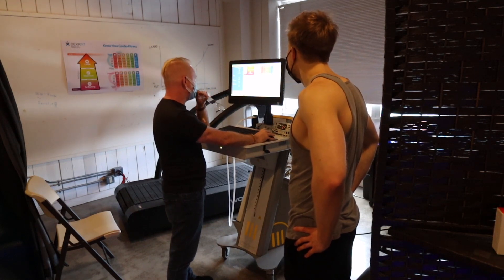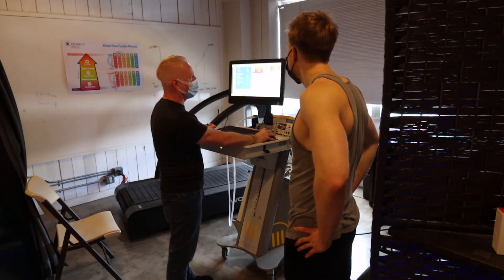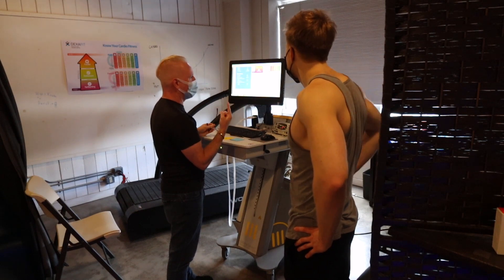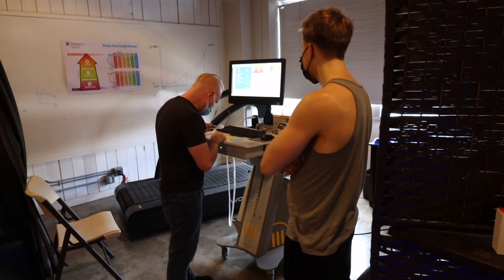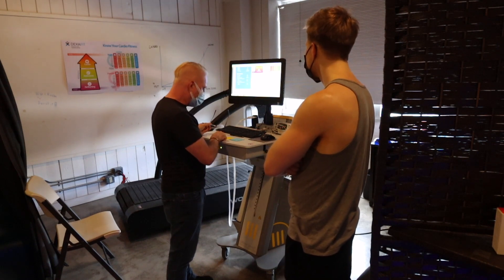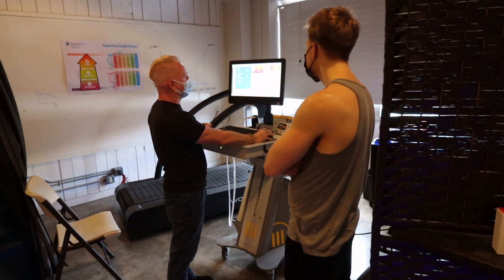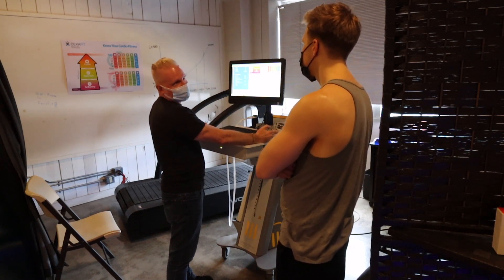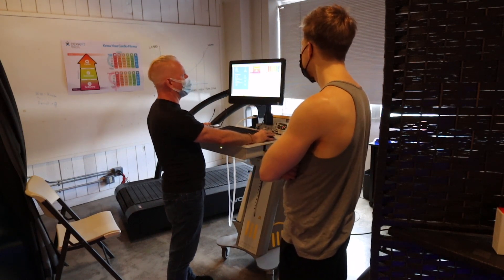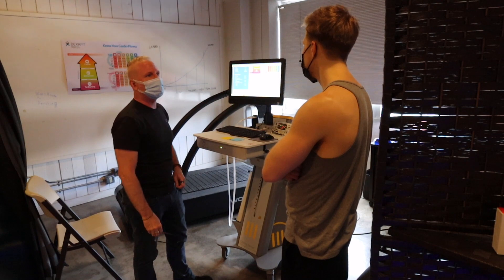Your recovery heart rate: after one minute you dropped down to 155, going from 181 all the way down. I like to see a 20-beat drop in that first minute, so you're well ahead of that — you recover really well. Last time you went from 189 to 164, which was also good. After two minutes, you dropped down to 125, almost back into your low zone. That gives you a good idea of how much rest you need between sets — one minute to one and a half minutes is probably a good rest period for you.